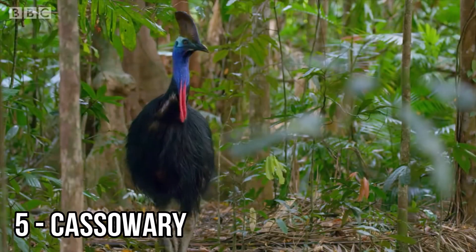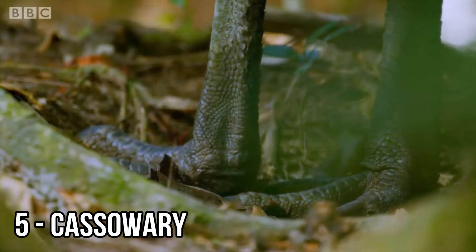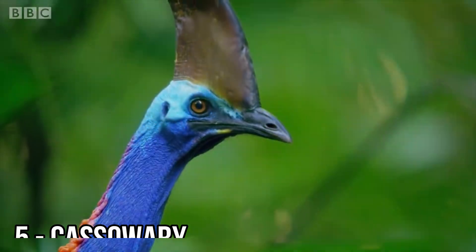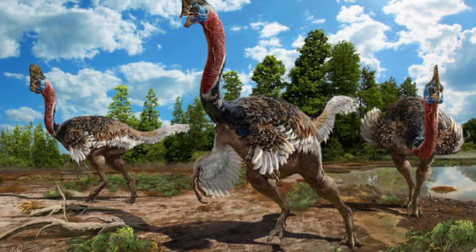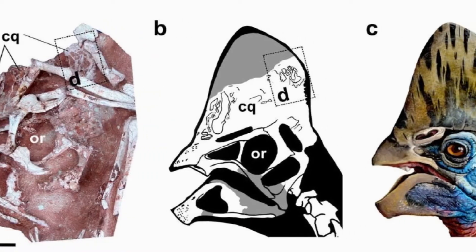Cassowaries are native to New Guinea and Australia. They have four-inch claws, a hard casque on their heads, and can jump five feet in the air. In July of 2017, National Geographic reported that a dinosaur called the Corythoraptor jacobsi was unearthed in China and shares many physical similarities to the cassowary, including its casque.